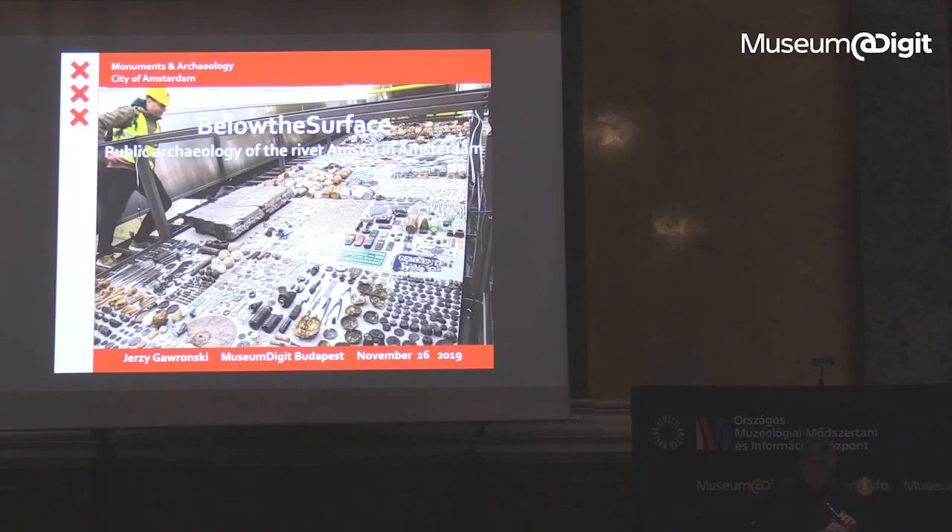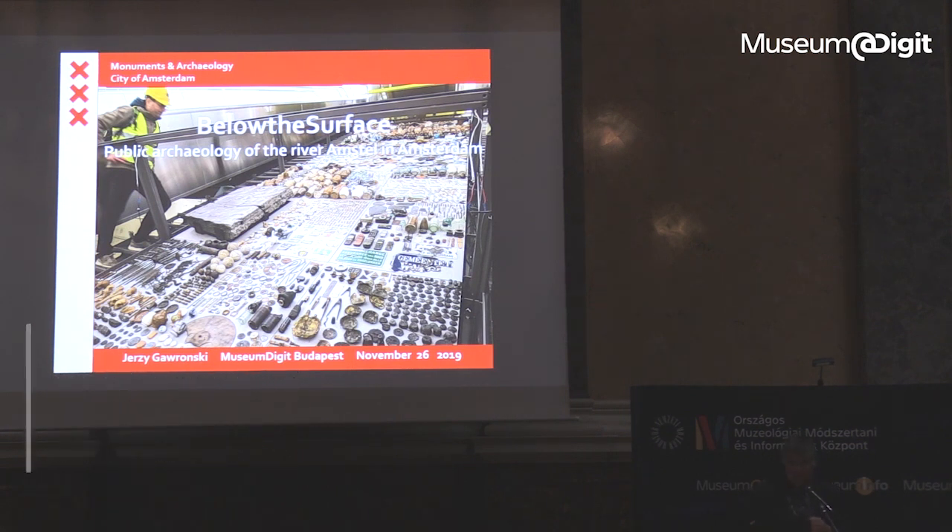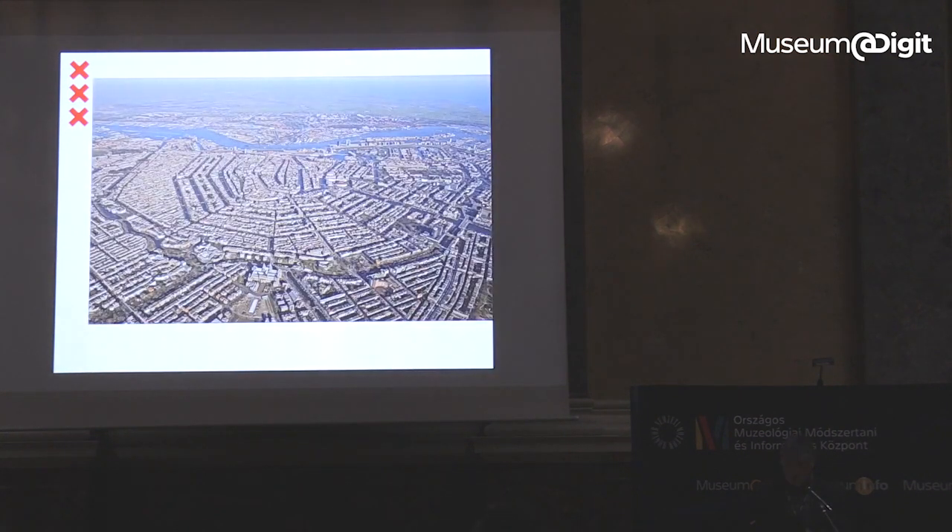Thank you very much, and thank you also for the kind invitation for this wonderful conference. I'm very honored to be the first one to technically speak now. I will take the fast train because I'm talking about the archaeology within the metro project — the new metro in Amsterdam, the north-south line, which was constructed between 2003 and 2018, crossing from the north through the medieval town, underneath the harbour, and through the canal zone, the UNESCO area of Amsterdam.